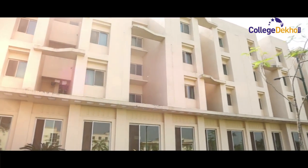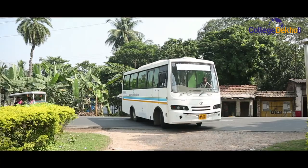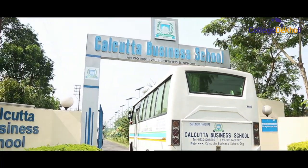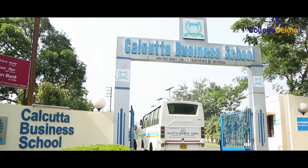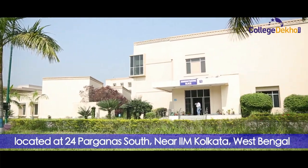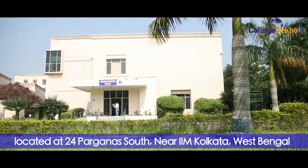Hello and welcome to Collegedikho.com's video edition. Today, we will walk you through the campus of one of the premier business schools in East India, the Calcutta Business School, located at 24 Parganas South, near IIM Kolkata, West Bengal.